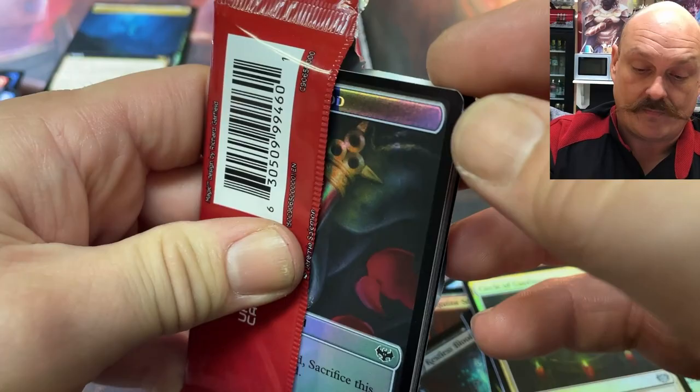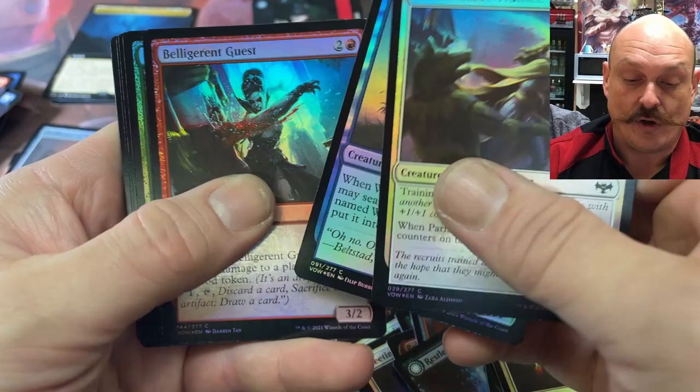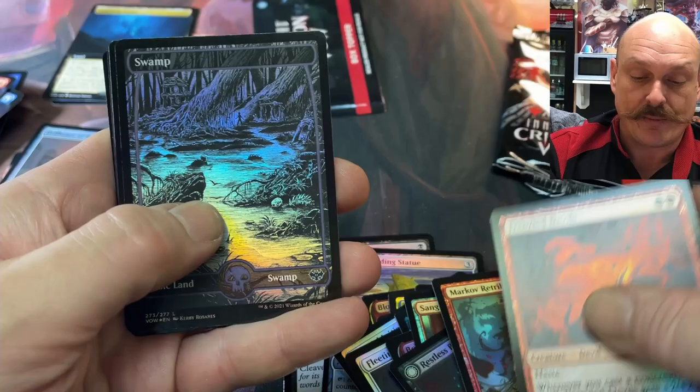I think we got two big hits. We got so lucky on that last opening — that's crazy. The 200-dollar sword — I don't know if it's still 200 bucks, but it was around 200 Canadian when we opened it.